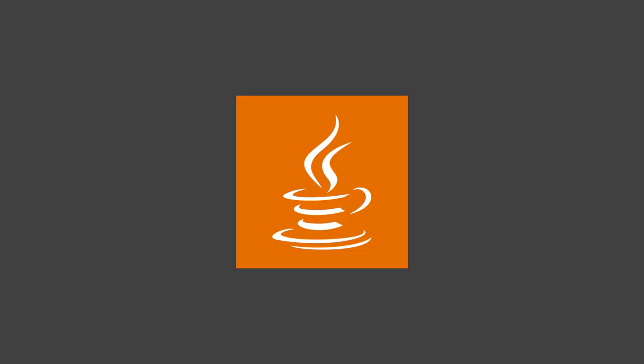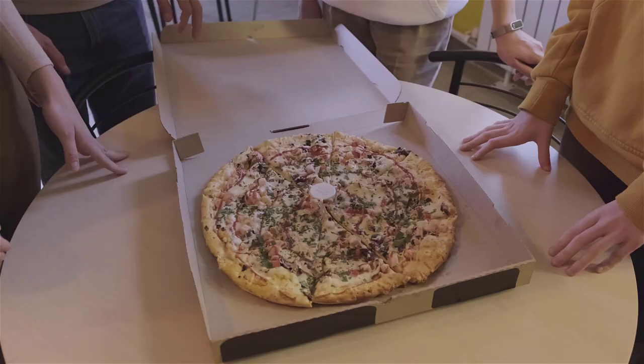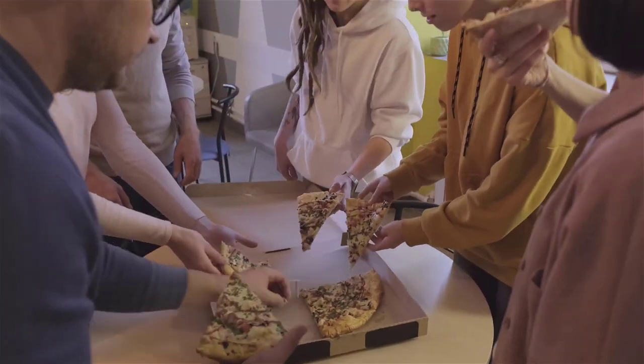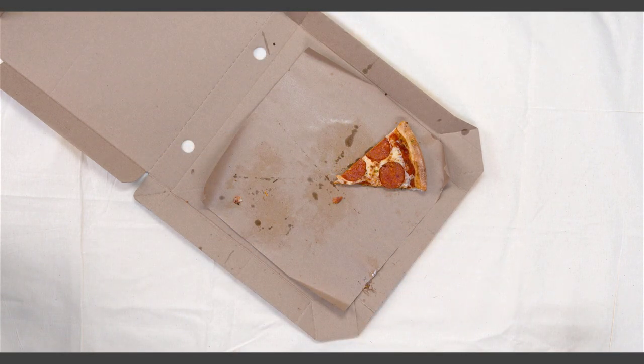So if Java was your food, I think it would be a pizza. It's simple and easy to cook. Everyone knows it, everyone eats it. You can find it anywhere, and it's usually the first choice when you don't know what to eat. But while it's delicious, it has high calories, so eating lots of pizza can make you fat and unhealthy.